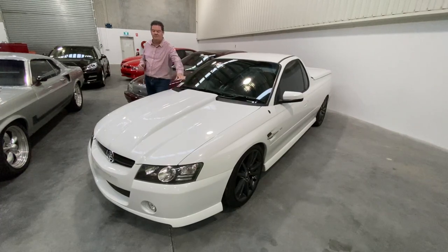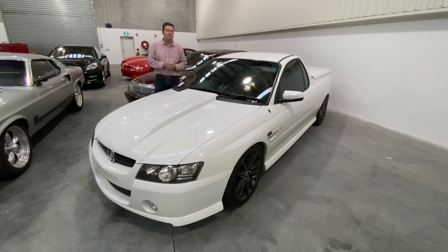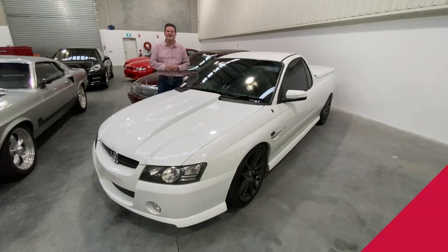This one's also got the aftermarket body kit moulded into it. But just a super trick ute — it's online now. If you want any more information, give us a call on 1300 Classic or shoot us an email to classic@graze.com.au.